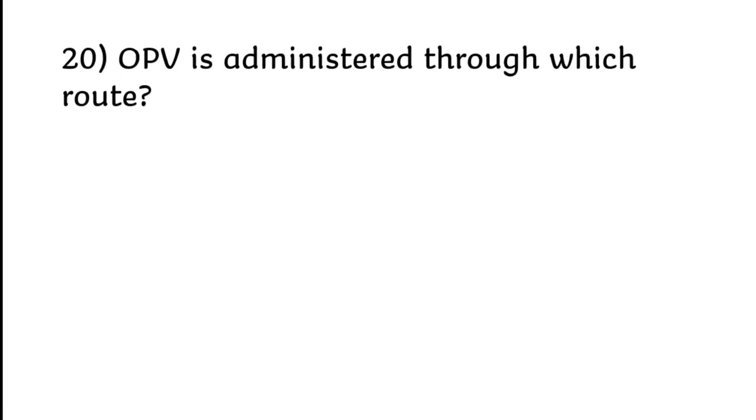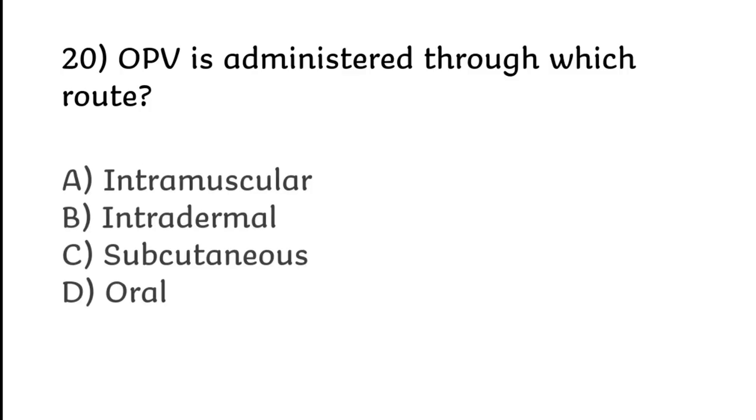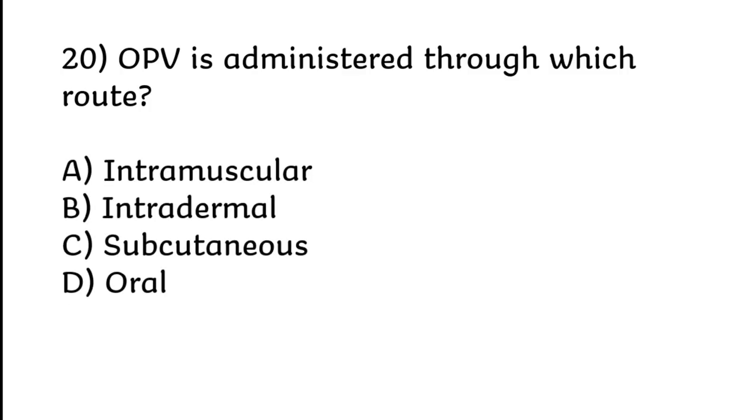OPV is administered through which route? Intramuscular, intradermal, subcutaneous, or oral. Correct answer is Option D: Oral.